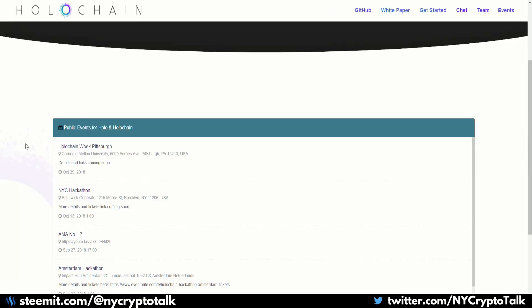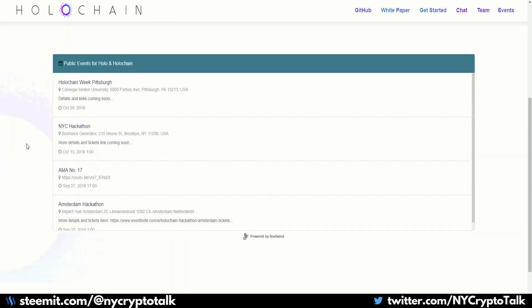Some upcoming events with Holochain — if you want to check them out, go to holochain.org/events and you'll see all the upcoming events. They do have a New York City hackathon which I might eventually check out.